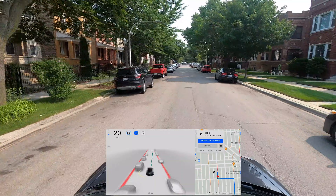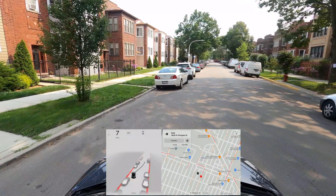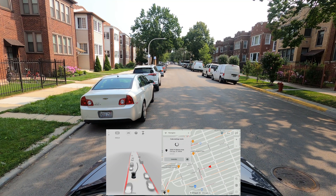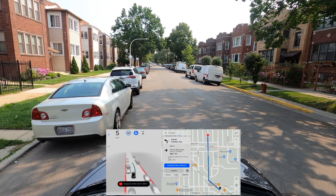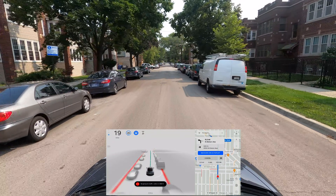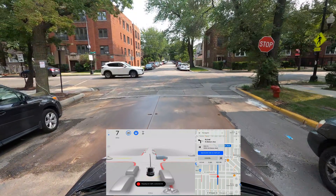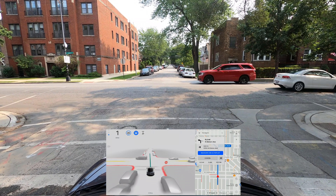We're getting to our destination. Let me disengage and pull over, then set up another route. The next challenge — one of the recommendations from viewers — is a blind left turn where the view will be blocked, I think by a wall with graffiti. We'll see how it handles it. We need to go straight ahead; there's a car coming on the left.